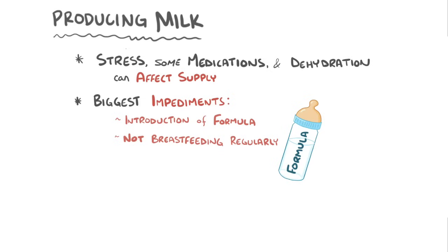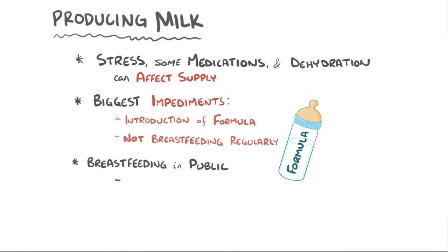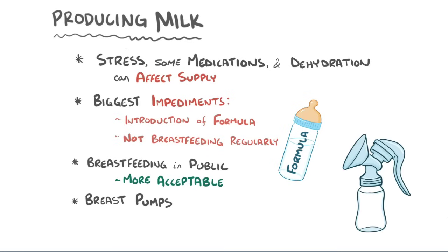Fortunately, societal pressures are growing to make breastfeeding in public spaces more acceptable, and manual or mechanical breast pumps make it easy to express milk and store it for later. A breast pump can also help a mother increase her milk supply by helping to fully empty her breasts if there is some extra milk.